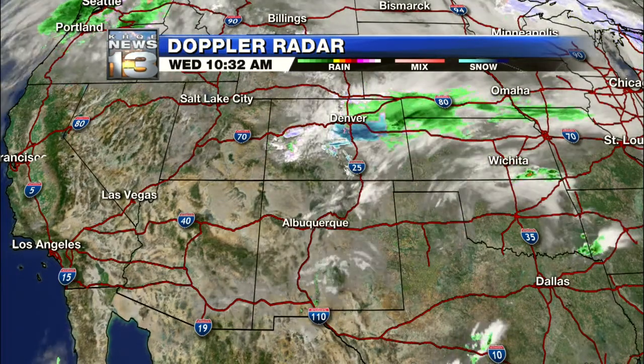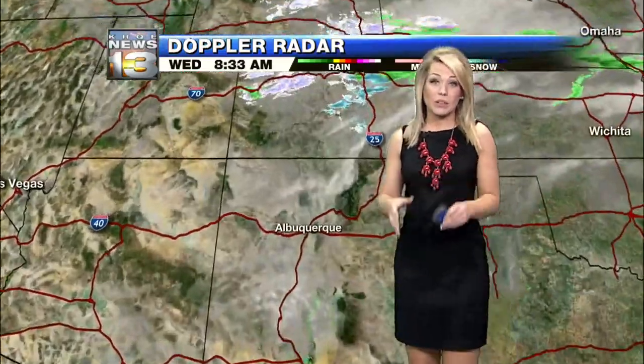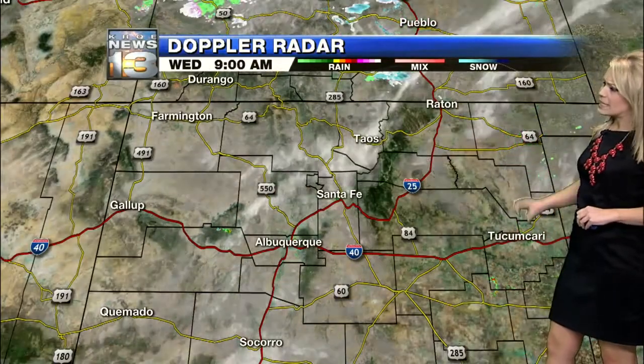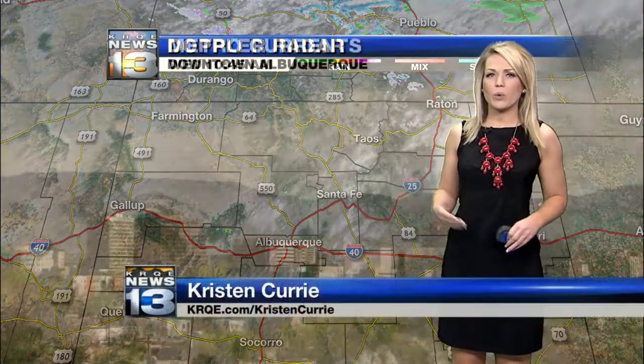The cold front continues to make its way into the state, now seeing a little piece of it getting into the northeastern plains. You can see that line of rain and snow moving through Colorado right now, making its way further to the south into New Mexico. Trying to get a few of those weak showers going across the northeastern plains — this is exactly what we're expecting. It's not a lot and we're going to continue to watch these showers build through the later part of today.